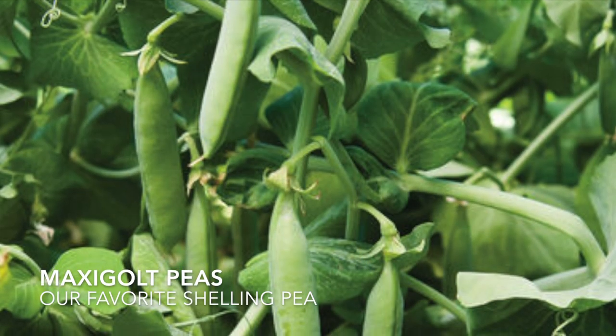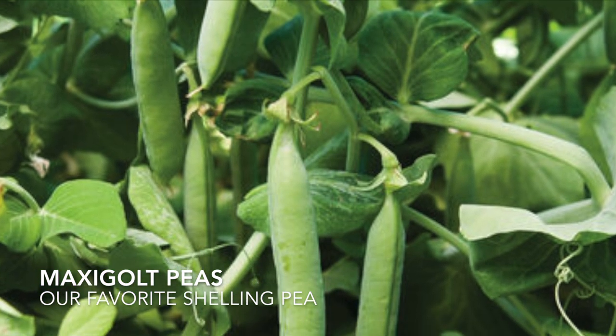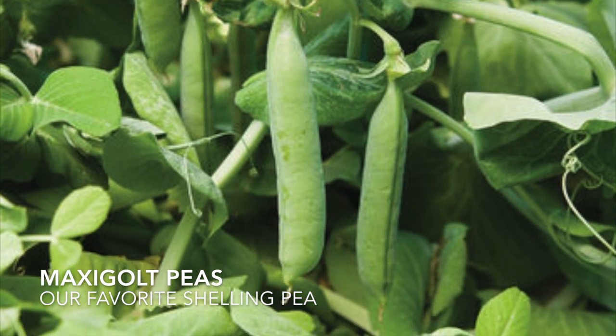The Maxigold peas are our absolute favorite. We are going on year three with them. They are a shelling pea with large peas on the inside and they are absolutely delicious.